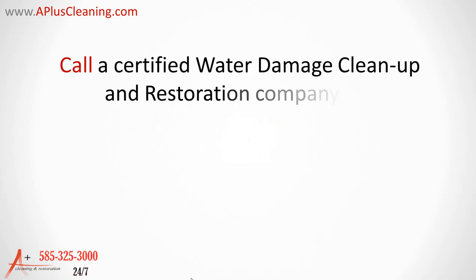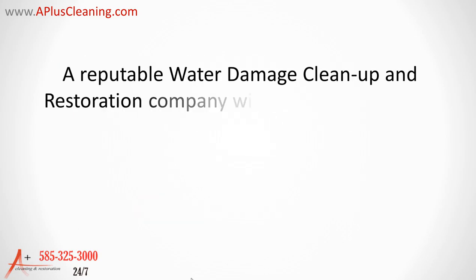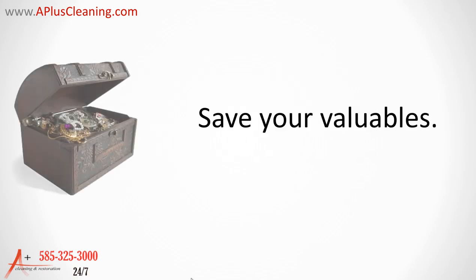Call a certified water damage cleanup and restoration company like A Plus Cleaning and Restoration of Rochester, New York, or any other certified restoration company in the area that provides 24-7 emergency services. A reputable water damage and cleanup restoration company will also make sure that your insurance company has all the information it needs, including photos and video when necessary.